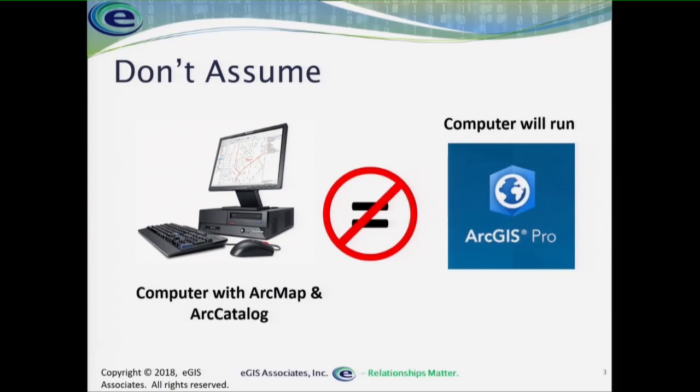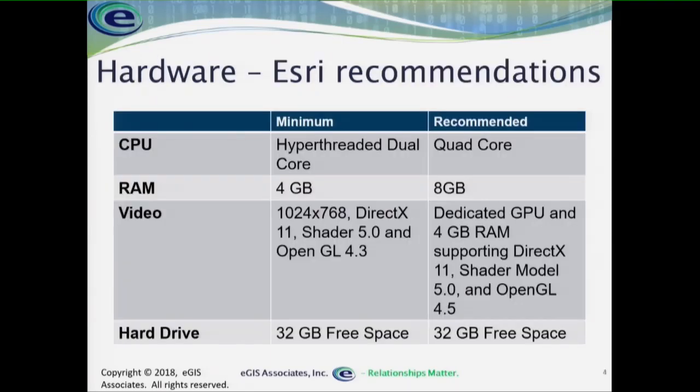There is a chance you'll either need to upgrade the components in your existing desktop or buy whole new computers. So what are the hardware requirements? This is what Esri recommends as the minimum: a hyper-threaded dual-core with 4 gigs of RAM, capable of 1024x768 DirectX, and 32 gigabytes of free space. If that's your minimum, it will run — meaning you can install it and open it — but your experience is not going to be a happy one. Esri really recommends at least a quad-core processor with 8 gigs of RAM, a dedicated video card with a GPU and 8 gigabytes of video memory that supports DirectX shaders, and again the 32 gigabytes of free space.